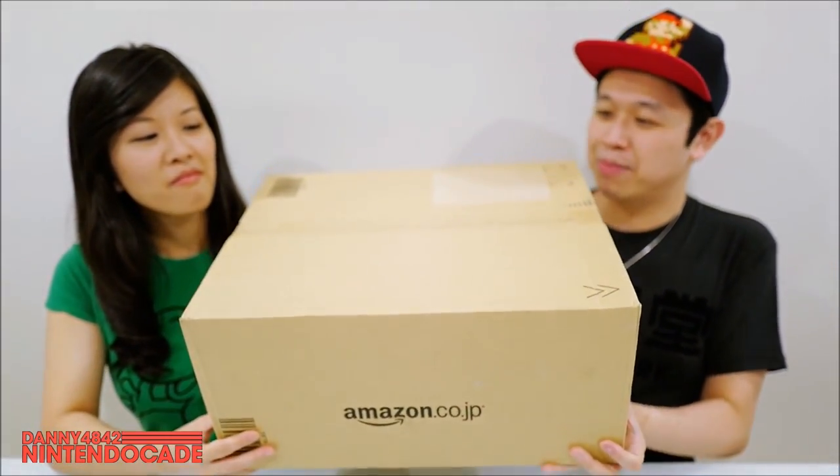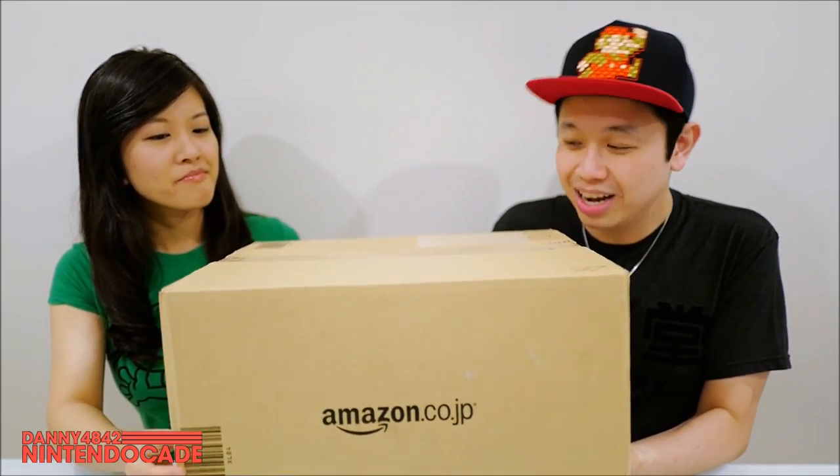Welcome to Nintendo K Channel, I am Danny and Evelyn, and today we had a package come to our doorstep. We ordered this over a quiet period of time — there are a lot of items, some I remember and some I don't. I had an idea of what to expect, but when I saw the package the box is massive — it is literally taking the whole frame on the camera, and it's coming all the way from Japan.